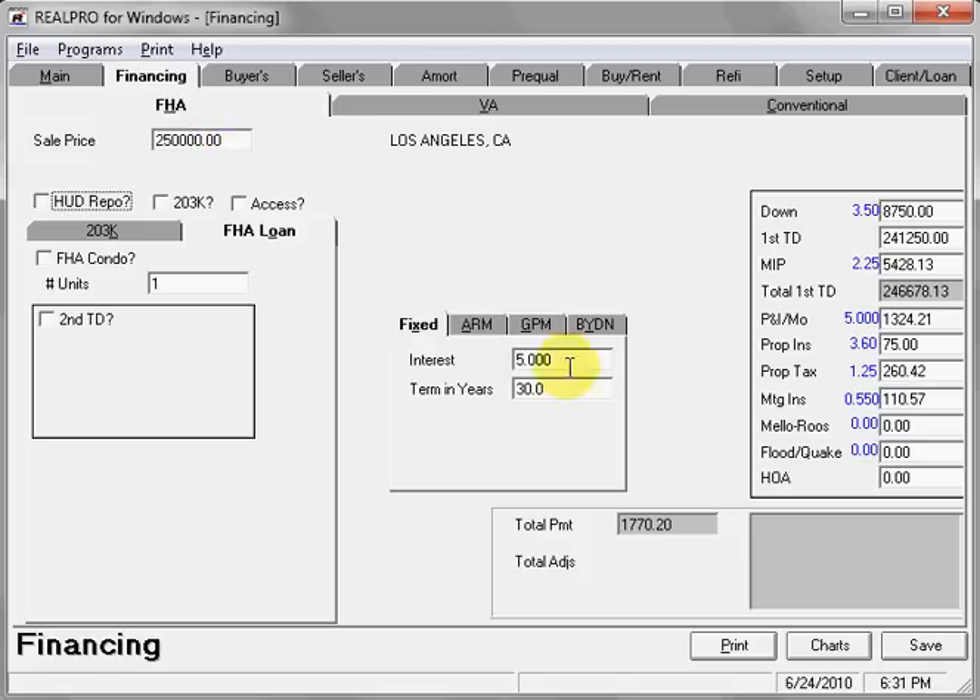You might want to change the interest rate. I'm showing five percent — let me change it to five and a quarter. Here's your down payment, mortgage insurance, and total payment.